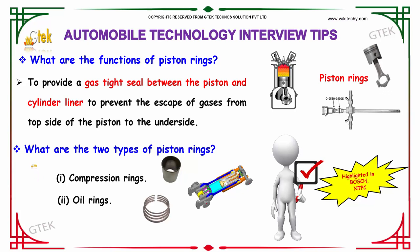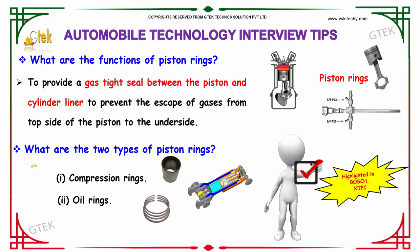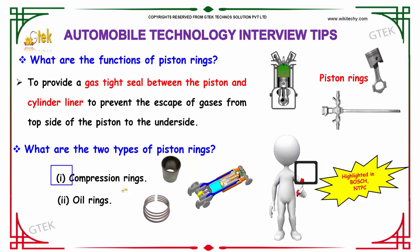We have the next question. What are the two types of piston rings? The first type is compression rings and the second type is oil rings.